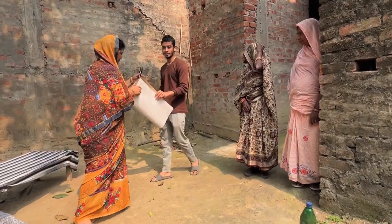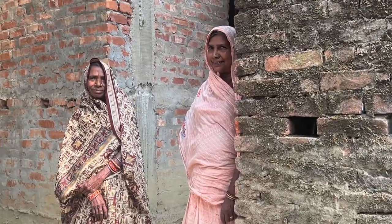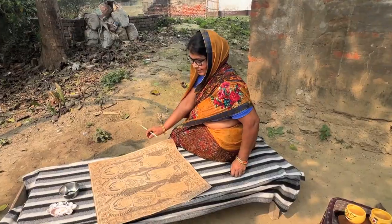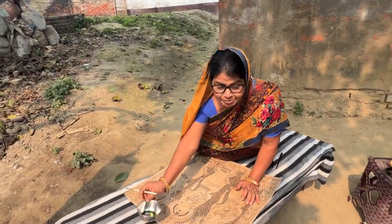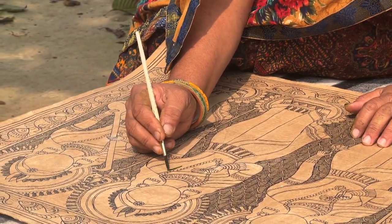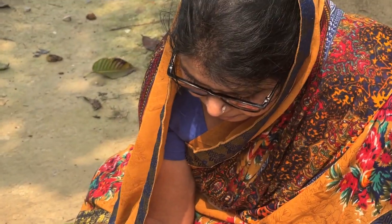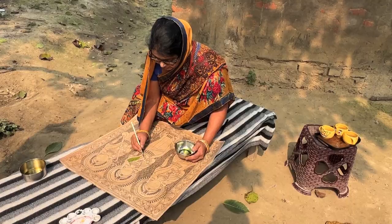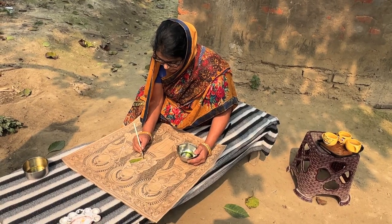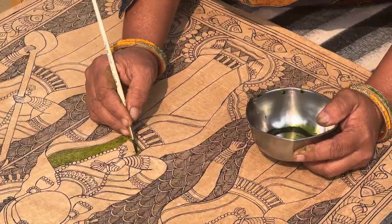First she coats the paper with cow dung. Cow dung is traditionally auspicious in Hindu dharma. It gives good color and is also very sticky. Then she applies the colors — black for the outline — and puts lines and designs into it, then applies the prepared color made from vegetables and rice.